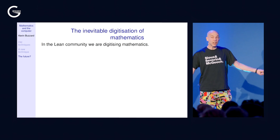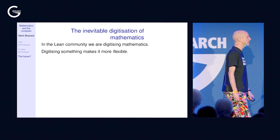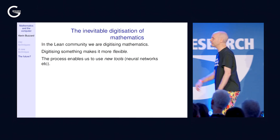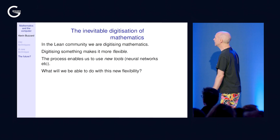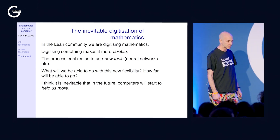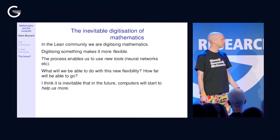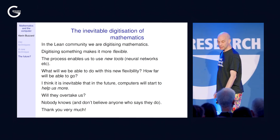We're digitizing mathematics, and digitizing things makes them more flexible — we can start using mathematics in new ways, thinking about neural networks or other techniques we haven't discovered yet. It's inevitable that computers are going to start helping mathematicians more in these new ways. Will they overtake us? Honestly, nobody knows. But let's find out. Thank you very much.